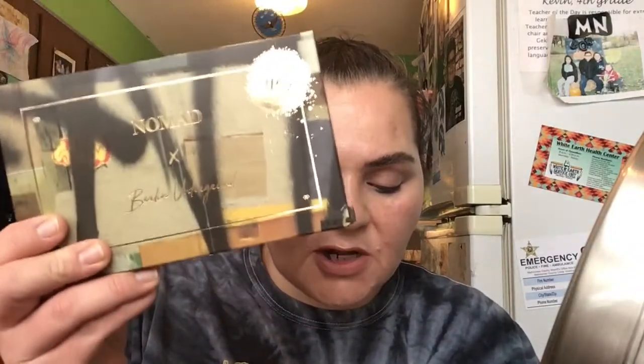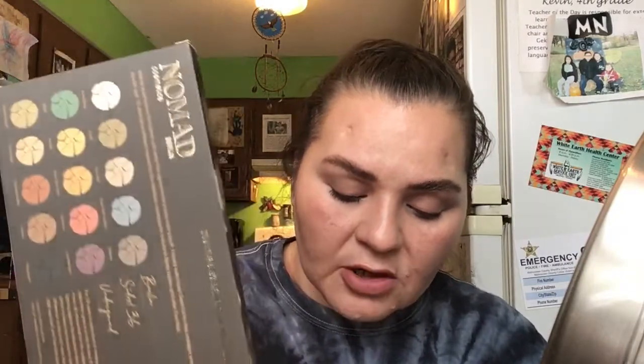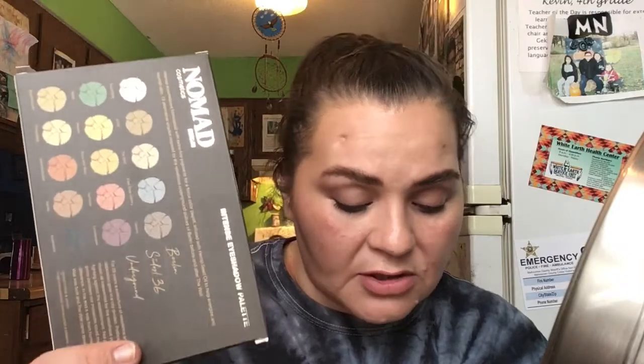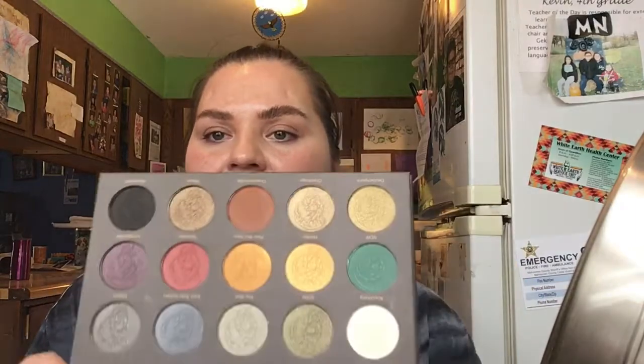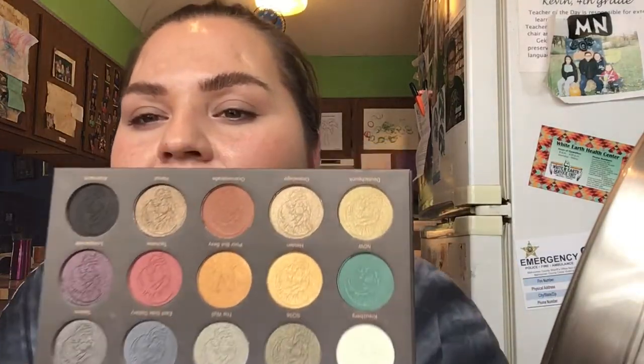Now we have the Nomad Cosmetics Berlin Underground Intense Eyeshadow Palette. Value is $37. It's inspired by Berlin's rebellious 90s counterculture. The fifteen-shade palette features metallic, matte, and duochrome hues — distressed black, burnt orange, and snakeskin green. Hemp seed oil nourishes lids with a buttery soft feel and serious color. And I think this is a really pretty palette, man. I wanted this — I think they gave it out last month and I really wanted it. But isn't that pretty? Look at it. It's really pretty.